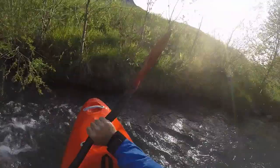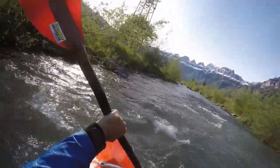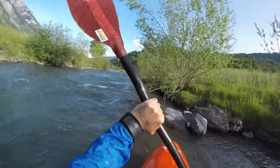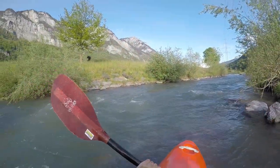Between Mels and Flums there are countless waterfalls from the valley sides that bring up the water level until Flums. The 3 cubic meters per second in Mels have now become 5.